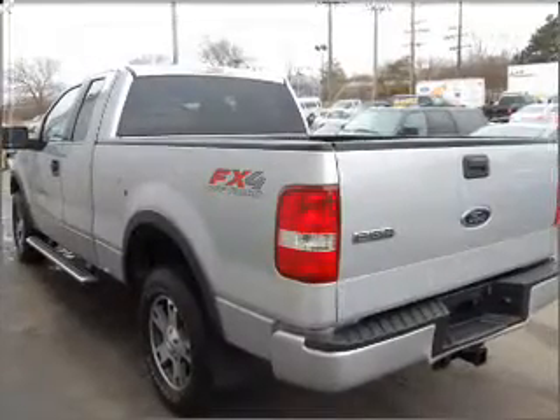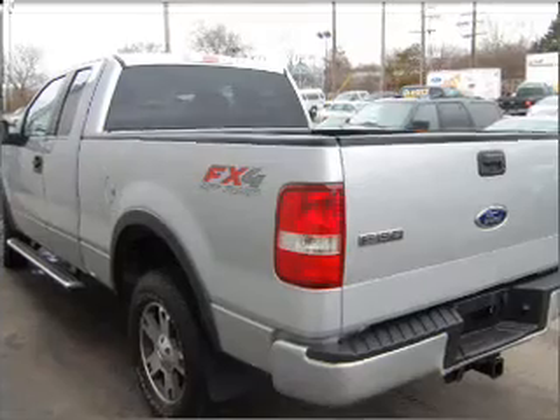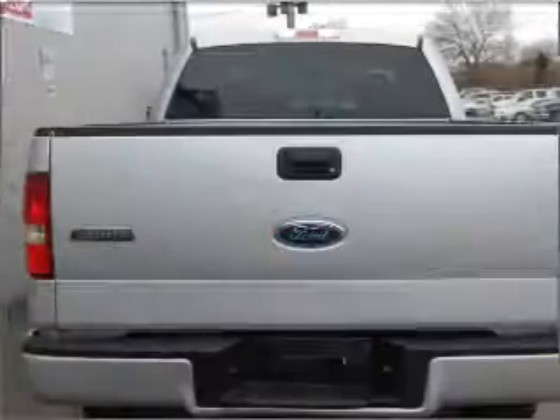We would love to put you in the driver's seat of this F-150. Please contact us for more information.